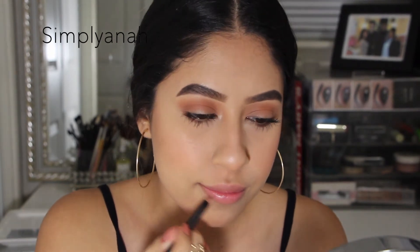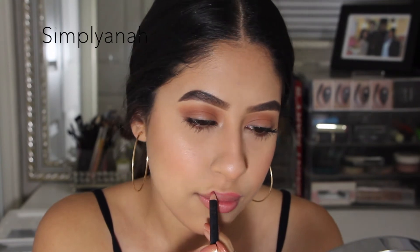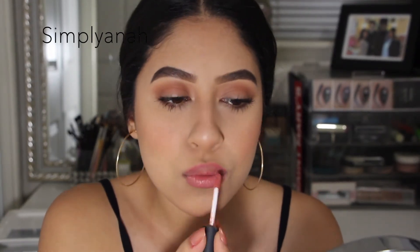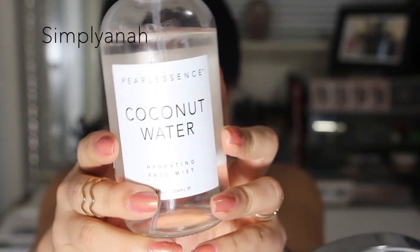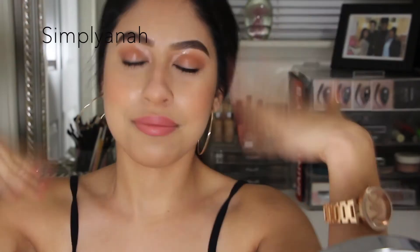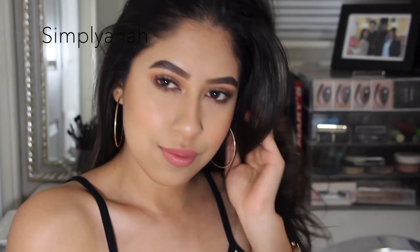For lip color I'm throwing on a pinky nude lip liner — I always line my lips because I don't like the shape of my lips. Then I'm going in with a NYX Soft Matte Lip Cream in a light everyday neutral color. After this I'm setting my face with the Pearlescence coconut water setting spray — this is my favorite, it leaves your skin so nice and glowy.